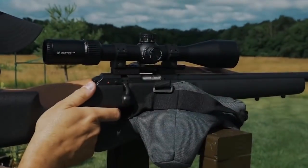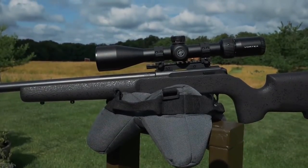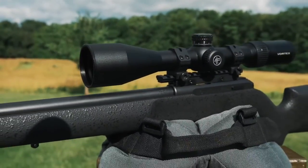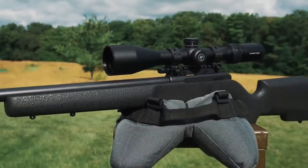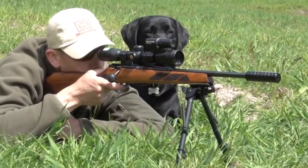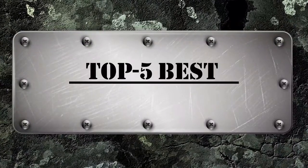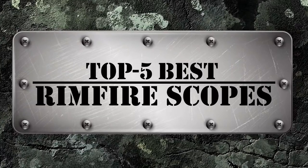What's up everyone? Rimfire .22LR rifles are widely used for self-defense, plinking, practice, and varminting. Mounting a scope on these rifles greatly improves their accuracy and performance. There are a number of options on the market which makes it difficult to choose the best one. In this video, we compiled a list of the top 5 best Rimfire scopes on the market today.